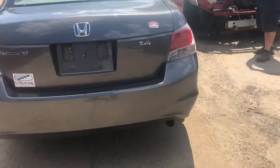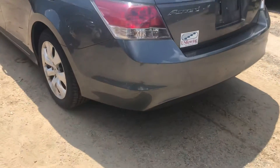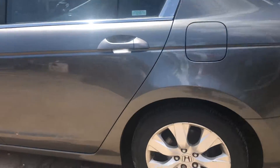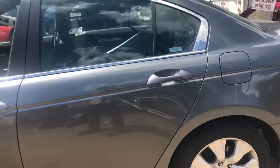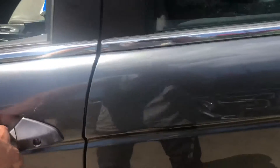Good tail light. Good lid. Rear bumper's got a bit of a scuff right off that corner. Good corner. Good rear door. Front door has a couple little parking lot dings in it.